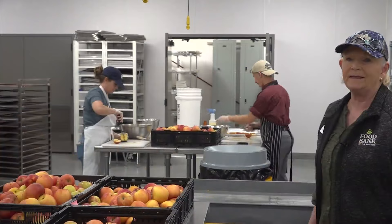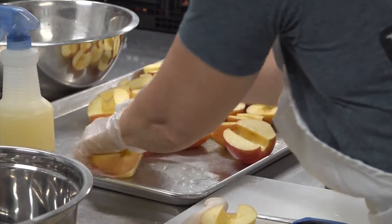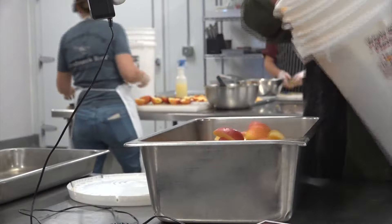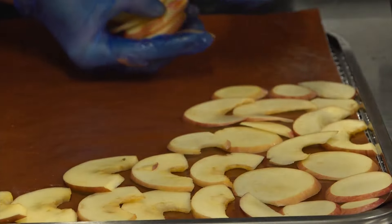This process entails cutting the apples, coring them, and spraying them with lemon juice to protect them from turning colors. The cut-up fruits are then stored in airtight buckets. Later, they'll go into the food processors, and the thin slices get loaded onto trays and go into the dehydrator.